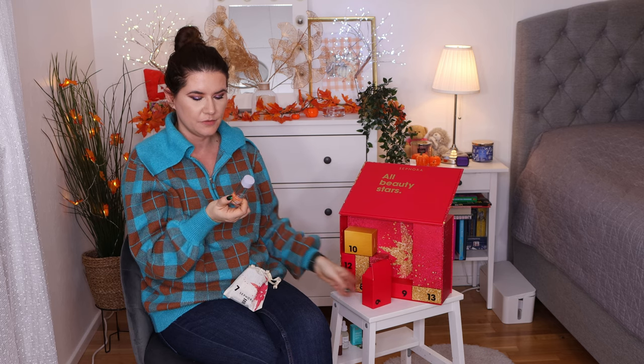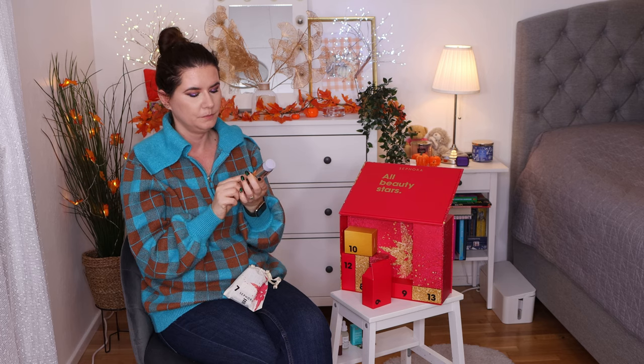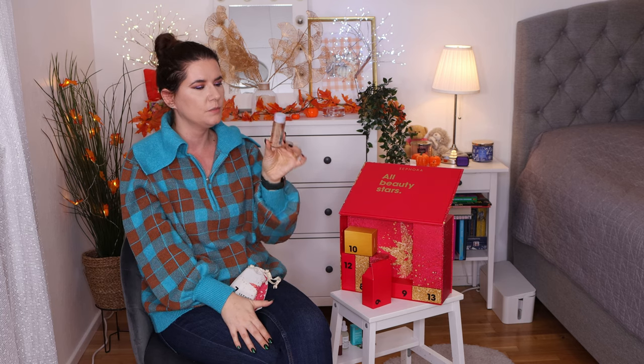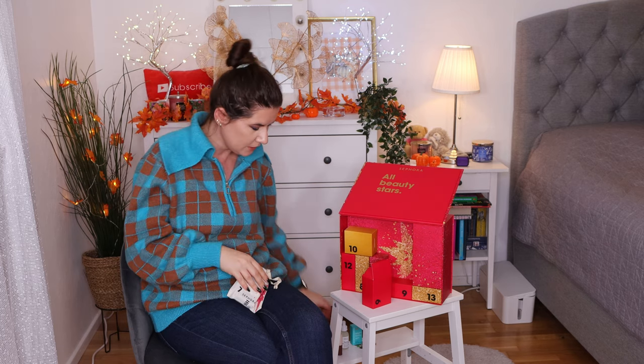Number six is Fenty Beauty Fat Water. This is a good serum or toner for the face. I had the full size product but I stopped using it because I didn't see any difference in my skin — I didn't feel like it really gave me anything. I'm pretty happy this is a smaller size for someone who hasn't tried it. I'll give this one away to somebody who will appreciate it more.